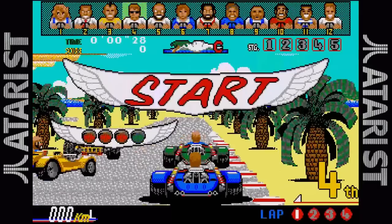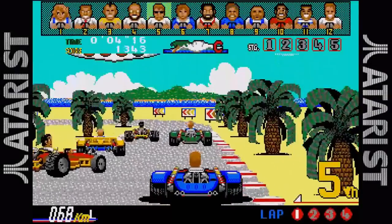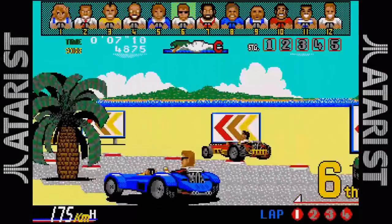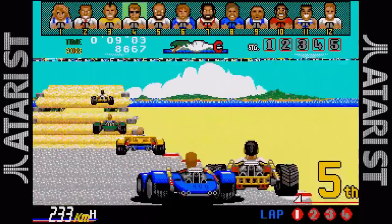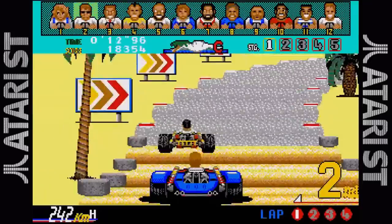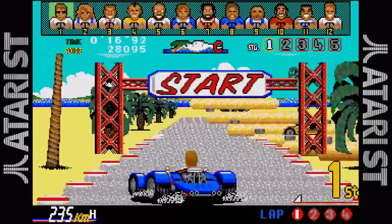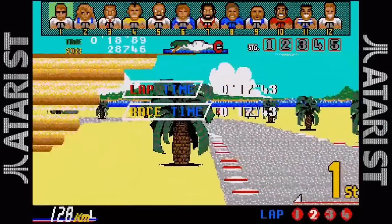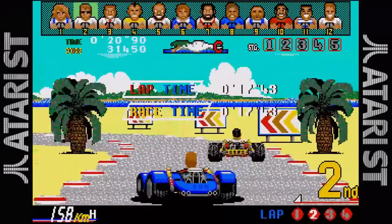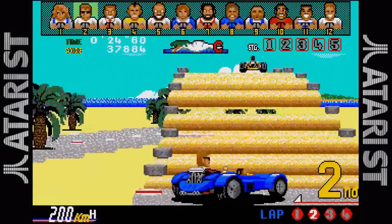The Atari ST version did not fare quite as well. While graphically it looks similar in still shots, the frame rate is even lower, dropping down to 3–4 frames per second at certain points. The sampled sound effects and voices are decent, although not quite as clear as found on the Amiga. The music is missing entirely. It still plays pretty good if you can get used to the horrible frame rate.